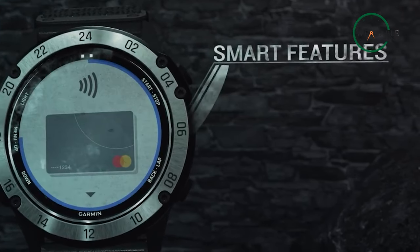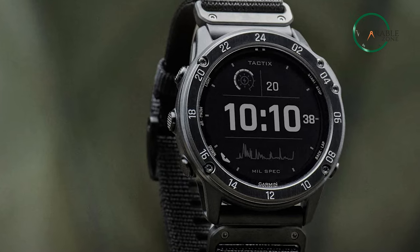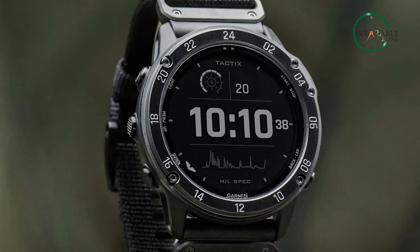It can also monitor your activities using GPS when the watch has been linked to your smartphone. You can get detailed information about each action via the Garmin Connect app. So what are you waiting for — take your adventure to the next level with the Garmin Tactix Delta watch.